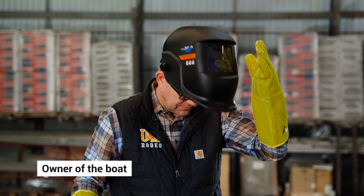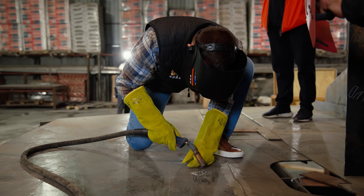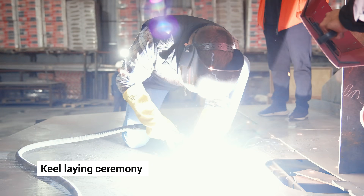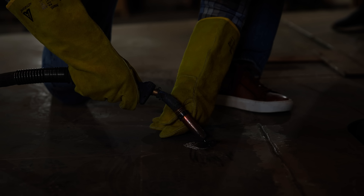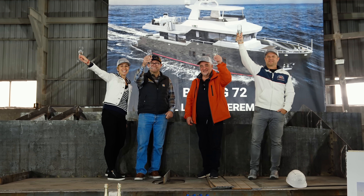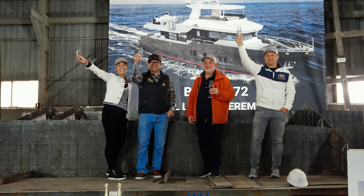The first official stage of construction is the Keel Laying Ceremony. It's like the birth of a boat and the owner typically participates in a ceremonial installation of this main structural part of the yacht. Sometimes they even weld a coin into the keel. This process initiates the hands-on building of the boat.